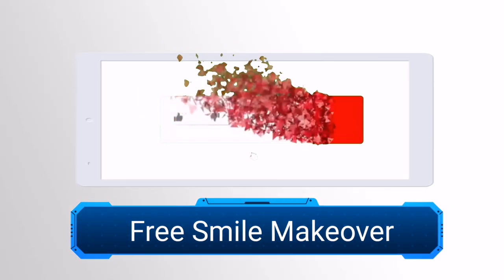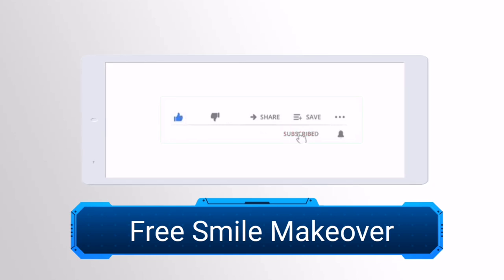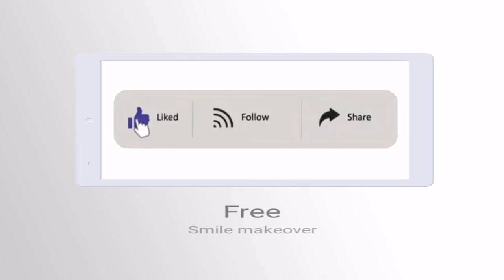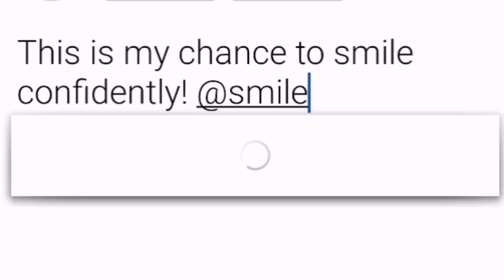Let me tell you how you can get a chance to win a free smile makeover. First, subscribe to my YouTube channel, follow me on Instagram and Facebook — the links are in the description box — and share my video with the caption 'This is my chance to smile confidently' with the hashtag free sure-rific smile. Then send a video explaining why you need or deserve this smile makeover. Comment any questions below and we will randomly select the winner — be sure to follow the mechanics.